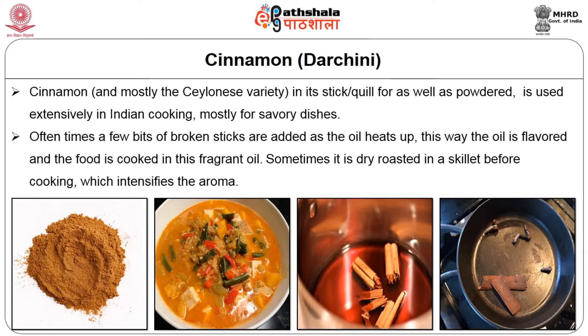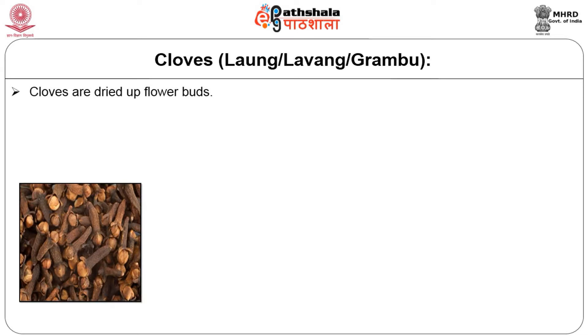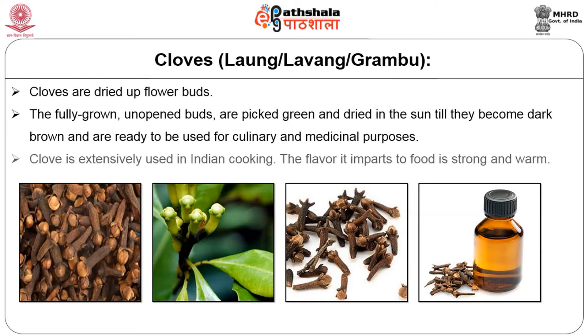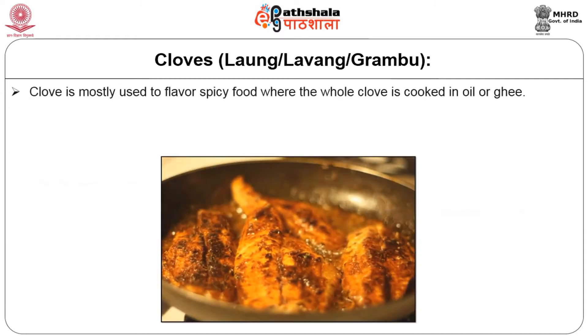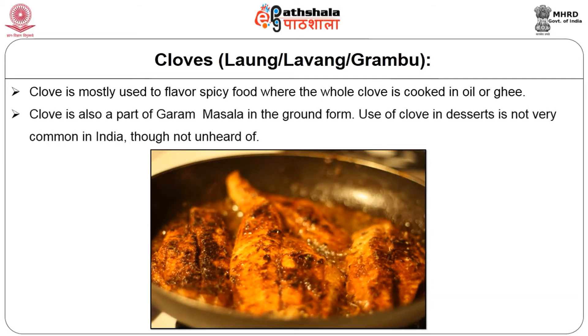Cloves, otherwise known as laung, lavang, or krambu. Cloves are dried flower buds. The fully grown unopened buds are picked green and dried in the sun till they become dark brown and are ready to be used for culinary and medicinal purposes. Cloves are extensively used in Indian cooking. The flavor imparted to foods is strong and warm. Cloves are mostly used to flavor spicy food where the whole clove is cooked in oil or ghee. Cloves are also a part of garam masala in the ground form. The use of cloves in desserts is not very common in India, though not unheard of.